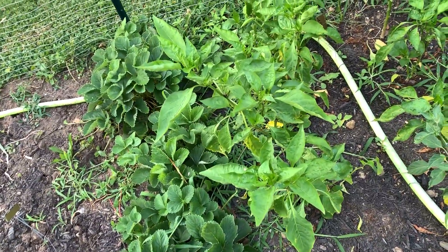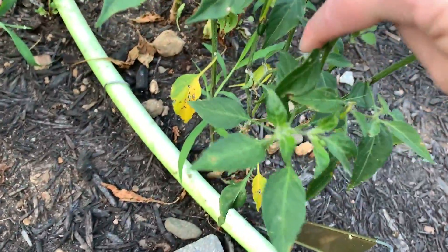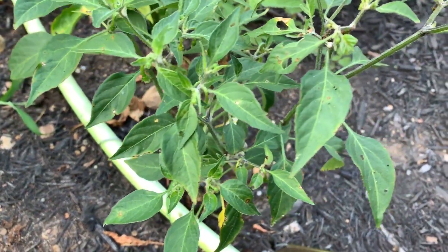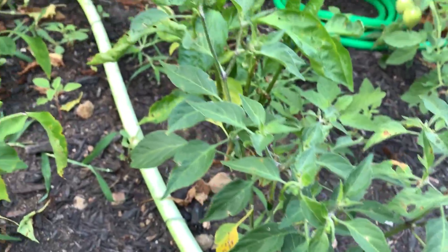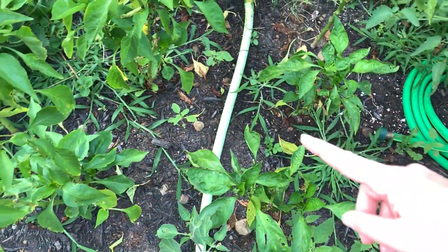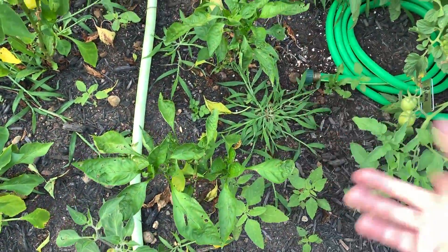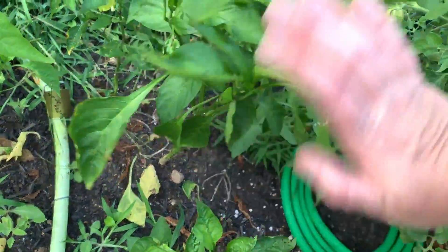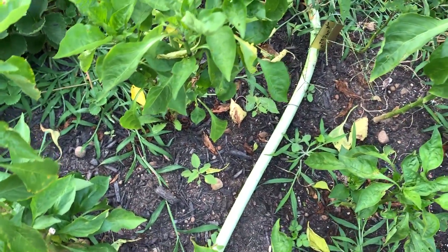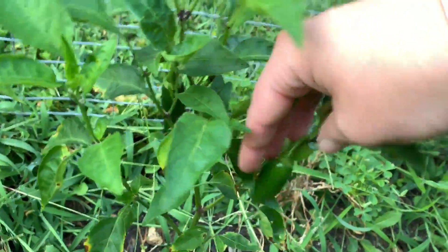These peppers — this serrano plant actually has one on it down here, right there. And it has some more flowers opening up on it too. None of the bell peppers have peppers on them — big surprise. I'm thinking I may pull one of these up and just see if that helps, because this one's really tall but it has nothing on it. I'm just not sure if they don't have enough room. The jalapeno plant has some jalapenos on it. They're small but they're growing.